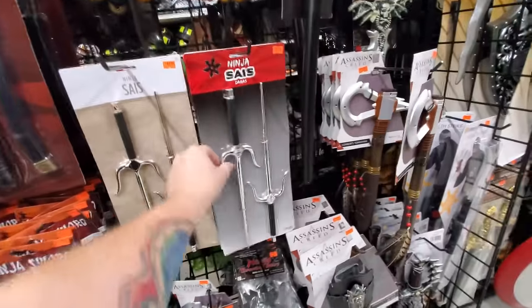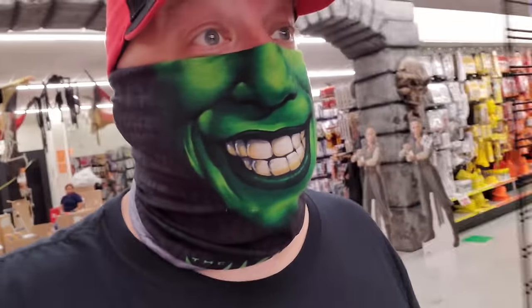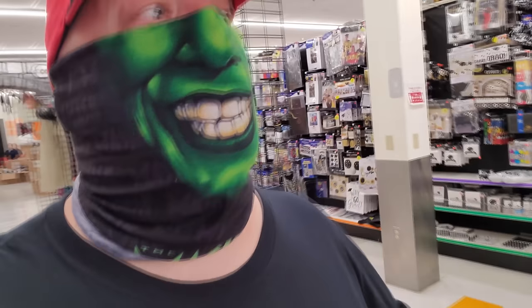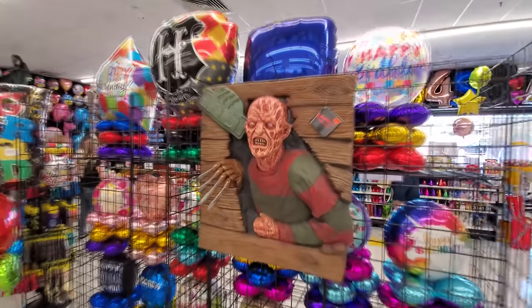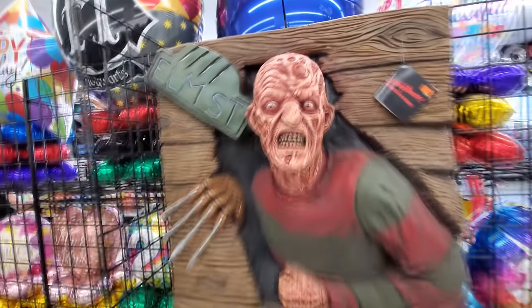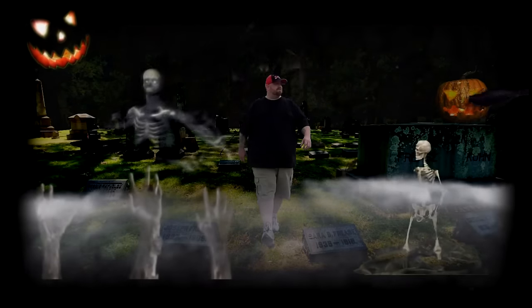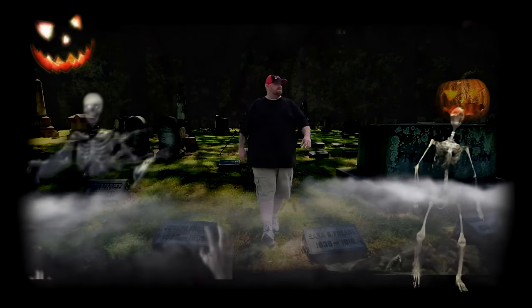You could be Napoleon Dynamite. The Blades — and Freddy. So cool.